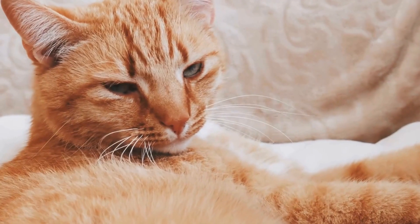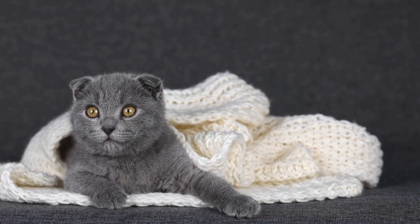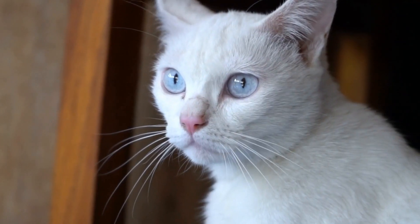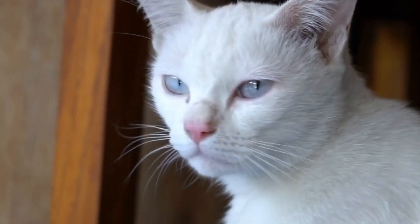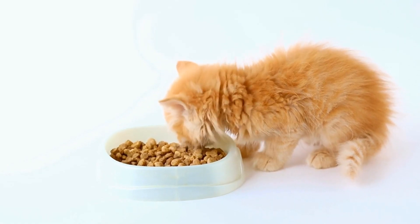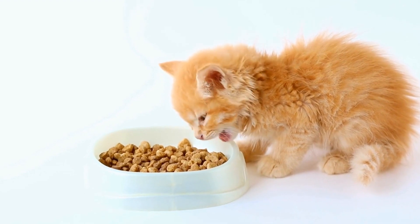Urinary incontinence in cats can occur due to various reasons, including: 1. Bladder infections — infections in the urinary tract can cause irritation and inflammation, leading to the loss of bladder control. 2. Weak bladder muscles — weak bladder muscles can lead to a weakened sphincter, making it difficult for the cat to control the flow of urine.